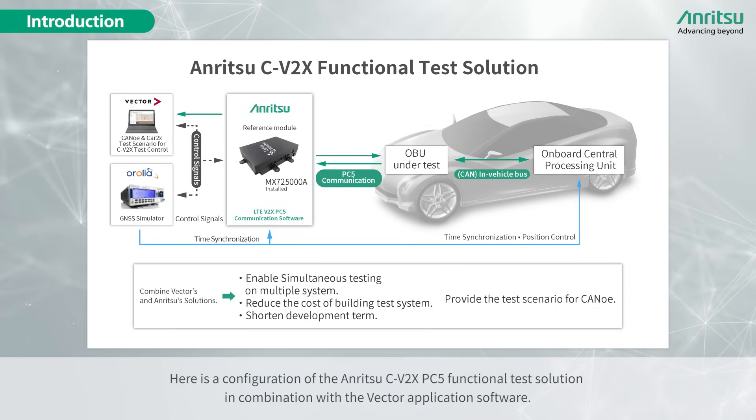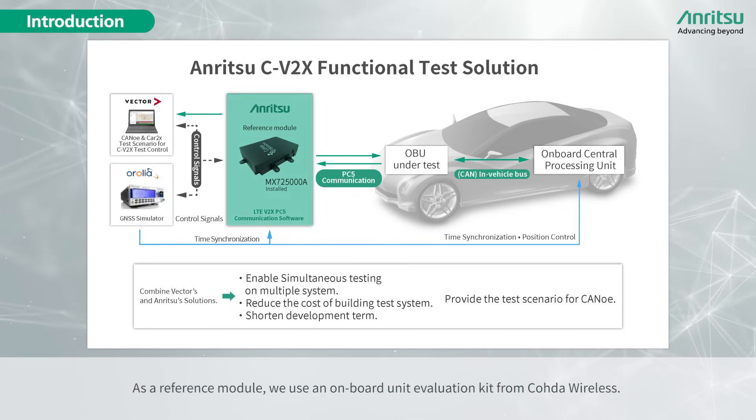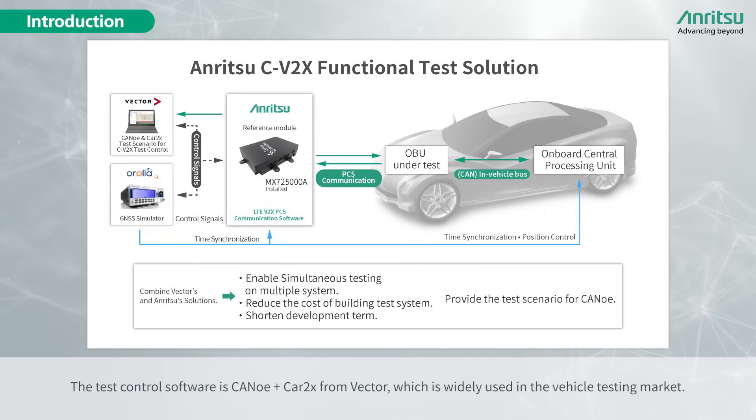Here is a configuration of the Anritsu C-V2X PC5 functional test solution in combination with Vector application software. As a reference module, we use an onboard unit evaluation kit from Kota Wireless. Anritsu LTE V2X PC5 software is used for communication between the reference module and the test control software.